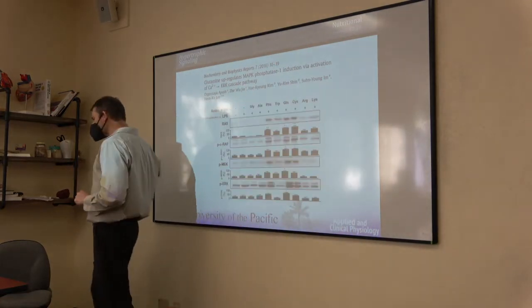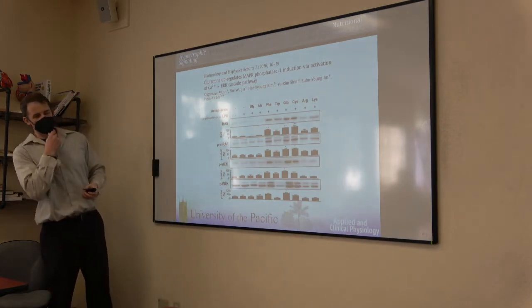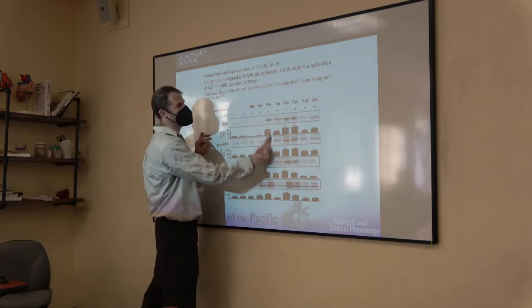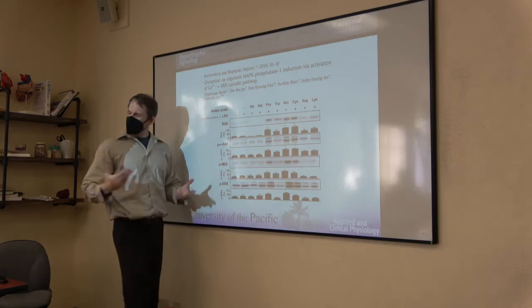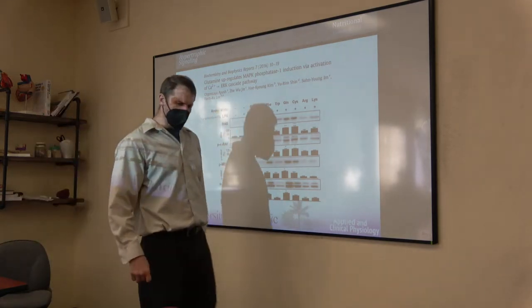AMPK is the primary negative regulator of mTOR — the primary inhibitor. Arguably the single most catabolic enzyme in the body. Enzymes do the work. People who don't really know physiology talk about hormones — testosterone, growth hormone. People with a more intimate relationship with physiology understand that enzymes are doing the work and hormones are facilitating enzymatic reactions. There are many ways to interact with your enzymes through supplements, nutrition, and exercise programming.